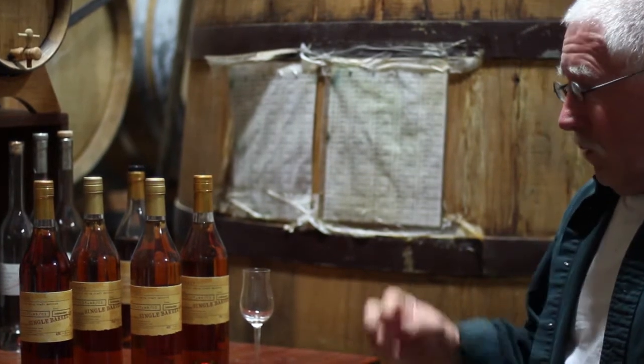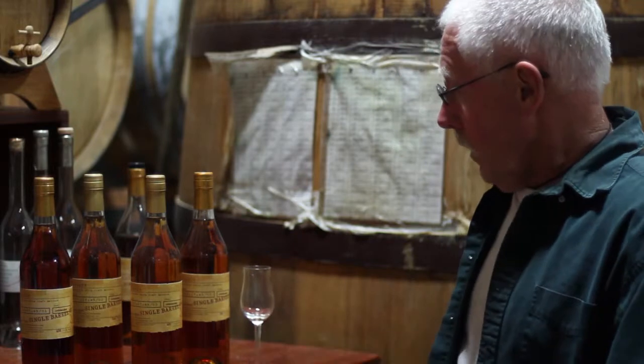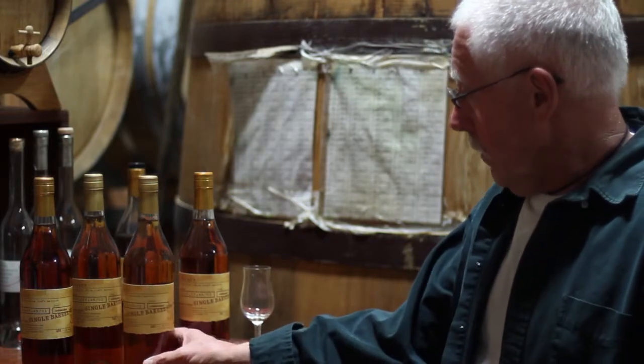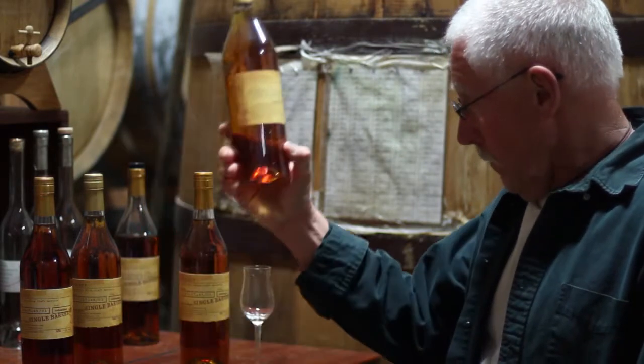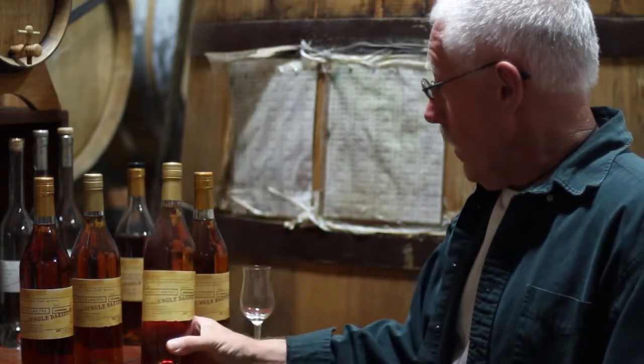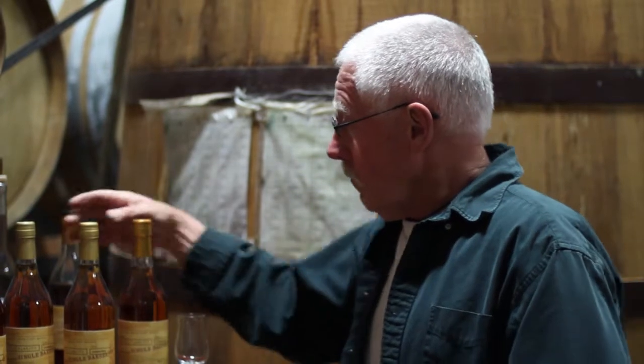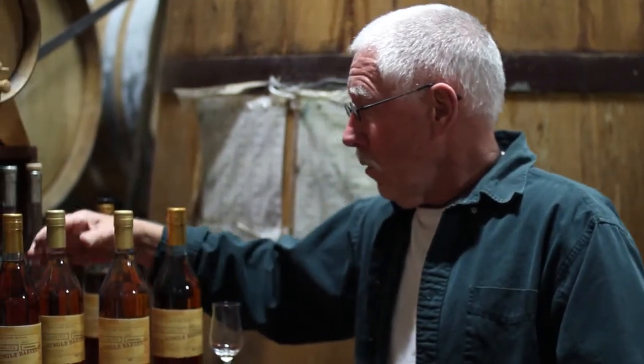When that happens, we bottle it as single barrel. This one is V384 — it's a muscat from 1999. 'V' is French for 'vieux,' meaning old, so it means an old barrel, one that we bought used, because we don't like it picking up a lot of oak.